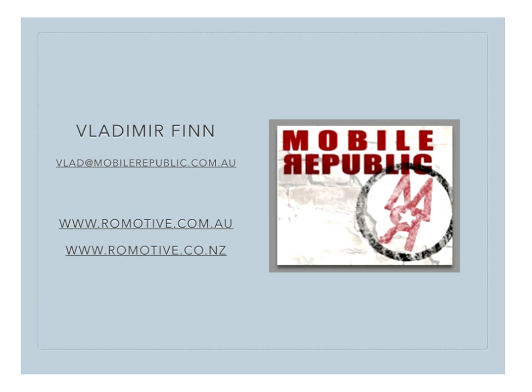Between Vlad and I, we'll make sure that we've got some information coming your way for you and your community.